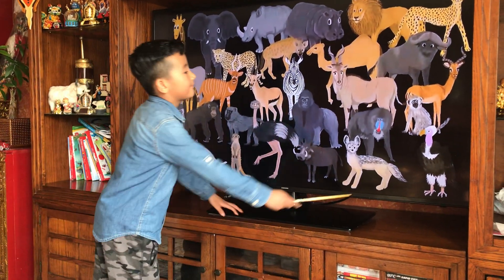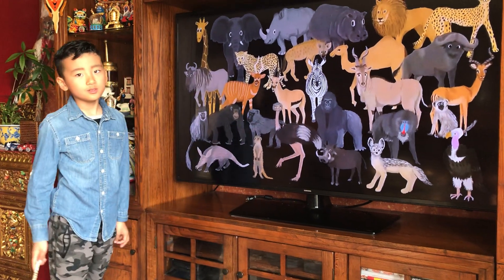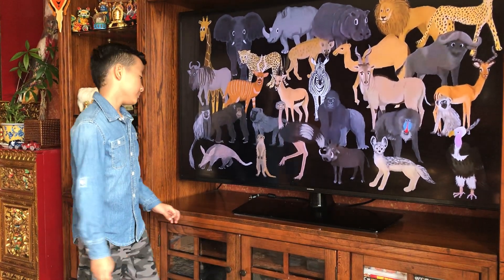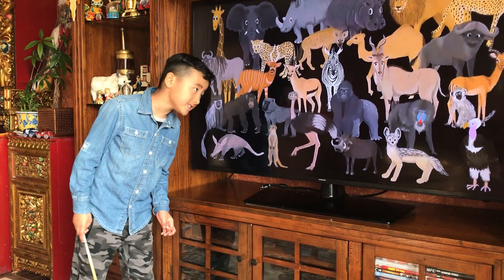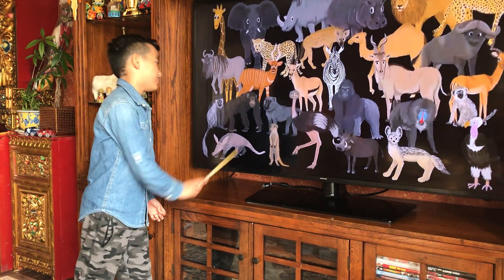Moving on to the vulture here — the vulture can fly and it's an African animal, so that means it roams the trees of Africa. It eats meat and sometimes berries.